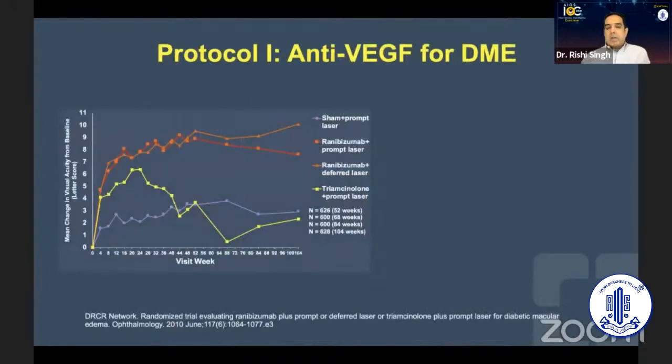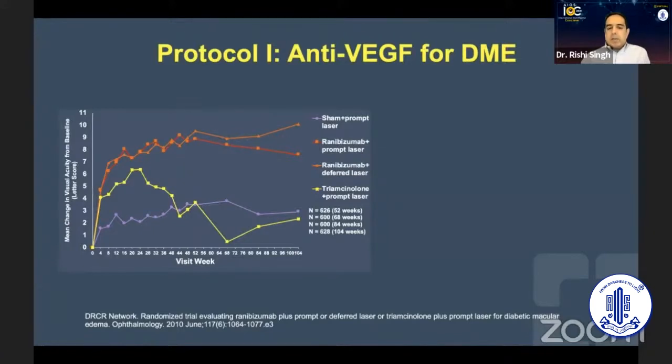Probably the landmark study that people have talked about the most is Protocol I, which was really helpful in better explaining the expectations behind DME treatment with our patients. In this study, patients were randomized to either prompt or deferred laser with ranibizumab as treatment, in comparison to triamcinolone as well as laser alone. What they found essentially was that the number of treatments really decreased over the years, and this is really the first interesting finding from any diabetic study regarding DME — that the number of treatments goes down as the patient gets treated over time.